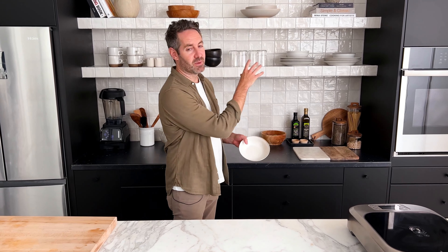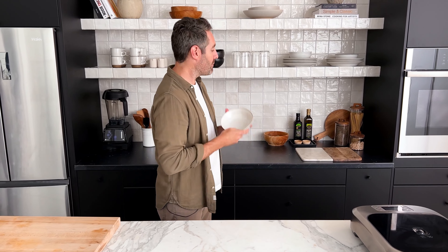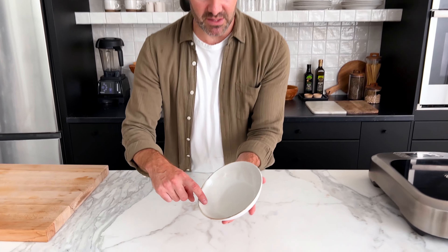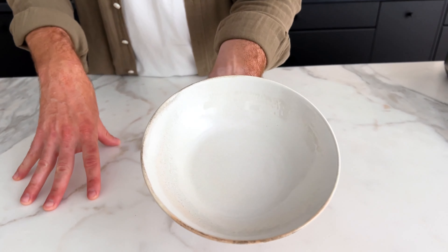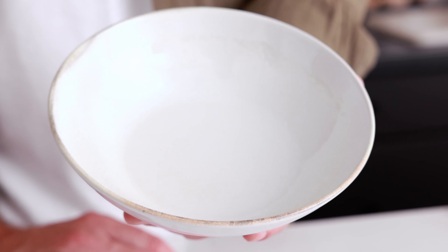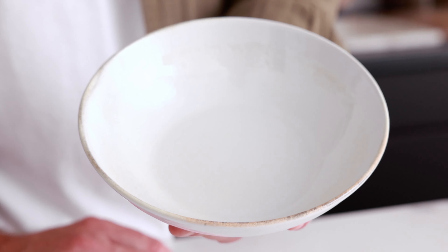I want to talk for a second about some of the accessories on the shelves behind me. Most of them — I think all of them really — are from Zara Home. I didn't even know Zara made home stuff. My wife actually knew about it and she helped me order everything because she's got much better taste than I do. The bowls and plates are really beautiful and have this really nice texture on them. They feel kind of old and antique, but they're brand new and actually very well made. I'm super happy with these.